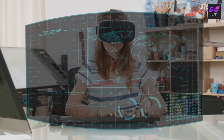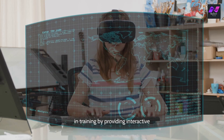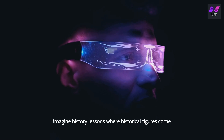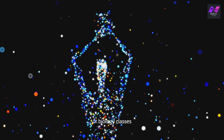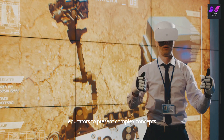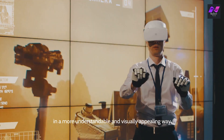Holographic technology is revolutionizing education and training by providing interactive and engaging learning experiences. Imagine history lessons where historical figures come to life and share their stories, or biology classes where students can explore the human body in 3D. Holography allows educators to present complex concepts in a more understandable and visually appealing way.